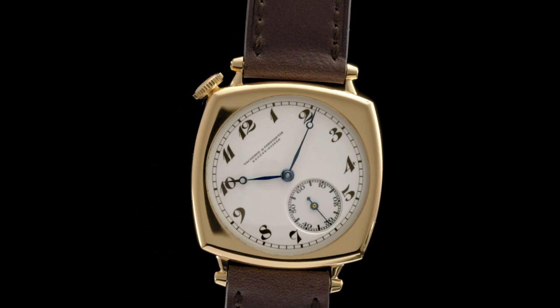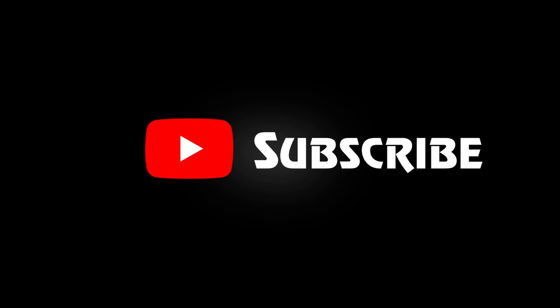Don't forget to click the subscribe button and do tell us what kind of content you want in the comment section. Now let's see the top 10 best Vacheron Constantin watches.